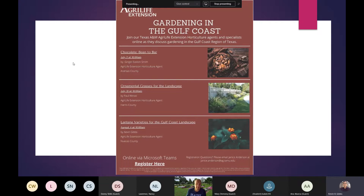Thank you very much. It is good to be here today. Kevin will be doing the presentation in two weeks on Lantana varieties for the Gulf Coast. We are recording this, so that is in place. Let's jump into this and get started.